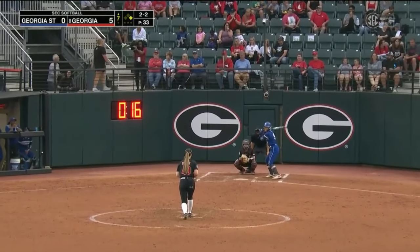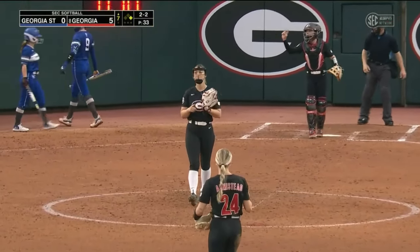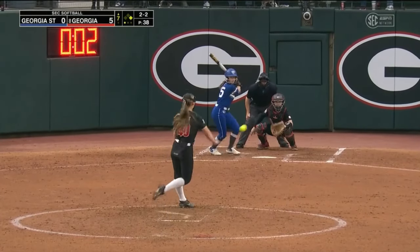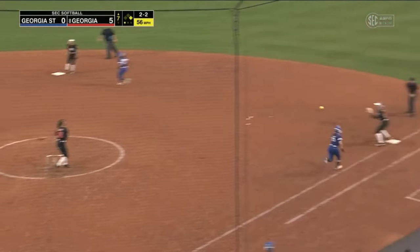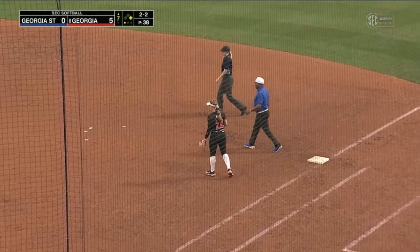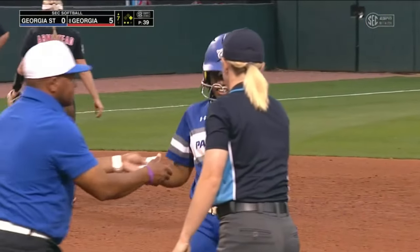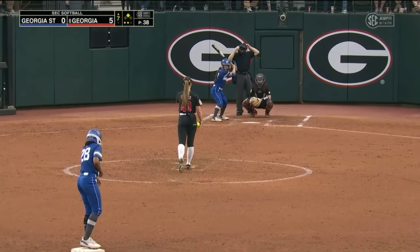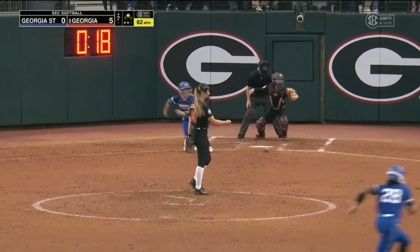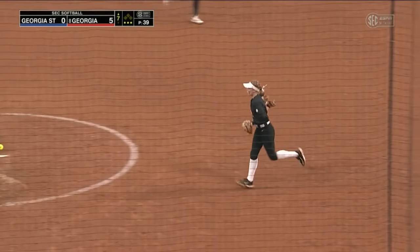Above the Georgia State dugout, first base side. Swung on and missed for strike three — Nadler is retired. Shutting the door, getting outs, pitching strikes. Lightly tapped, the play will be at first for the out. Two away and a runner in scoring position. Ground ball to short, to first in time — and Georgia is going to defeat the Panthers here five to nothing.